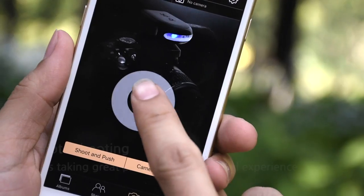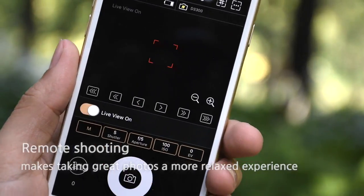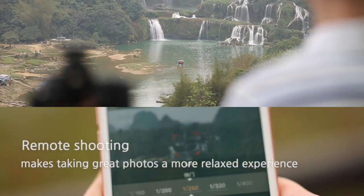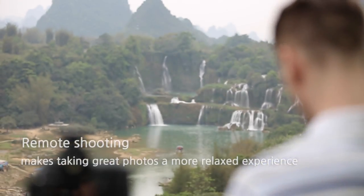Choose a location for the camera, open the Jupic app on your smartphone, and you are ready to use the remote shooting function to take pictures. Use your phone screen as a viewfinder, adjust its parameters at any time, and make your photography more professional from now on.